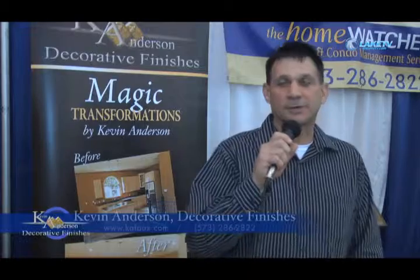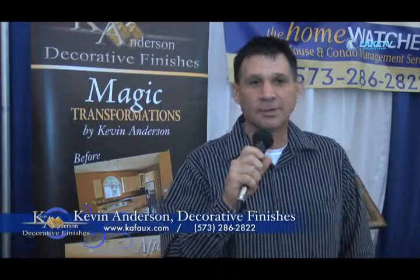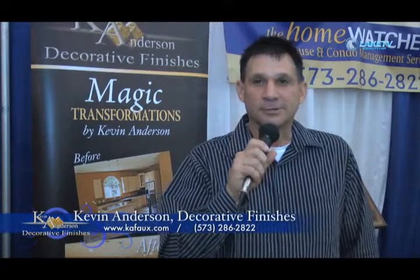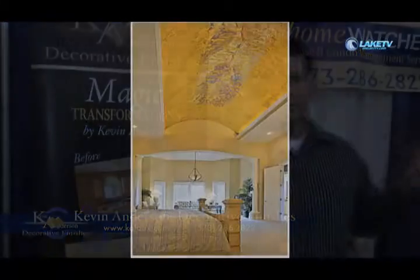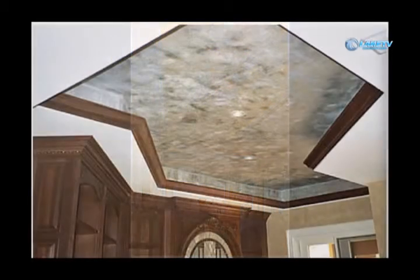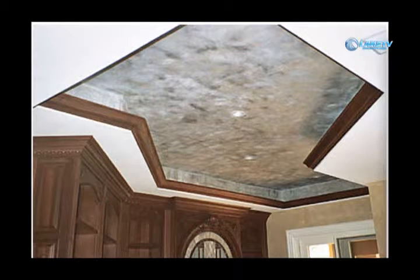My name is Kevin Anderson. I own Anderson Decorative Finishes. We do beyond just regular painting. We make things look like leather on the wall, motion on the wall. Some people say it looks like wallpaper. We do countertop painted finish makeovers.